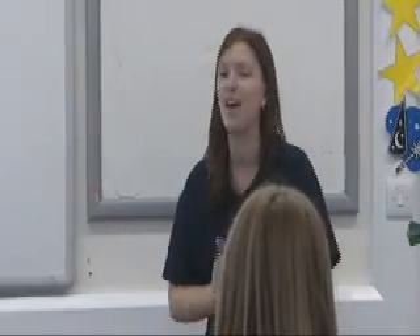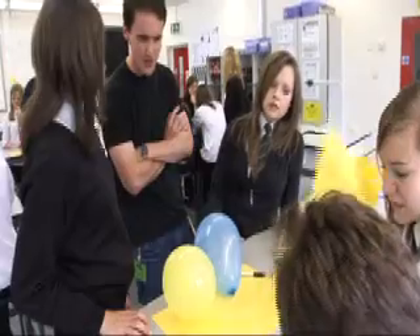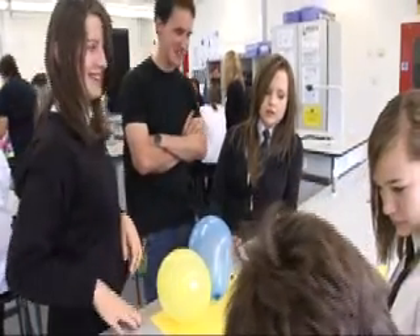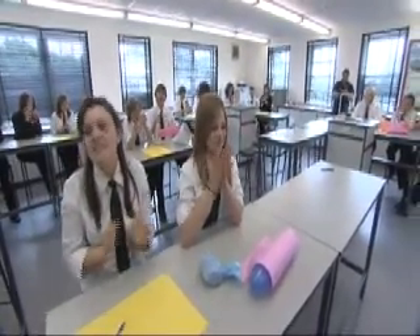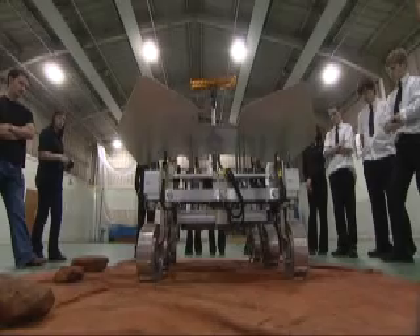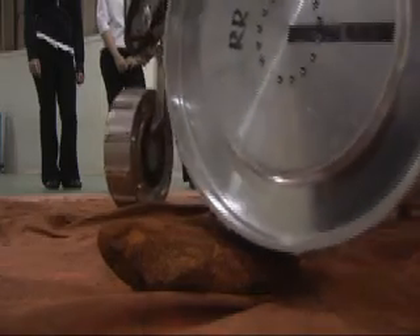Across the country, there are many practicing scientists and engineers keen to work with schools, helping to lift the curriculum out of the textbook and bring it to life. A visit from one of these STEM ambassadors is a great way to engage students and show them just how far the skills they've learned in science, technology, engineering and maths could one day take them, as Cow Plains School discovered when they had just such a visit from spacecraft engineer Faye Cashman.